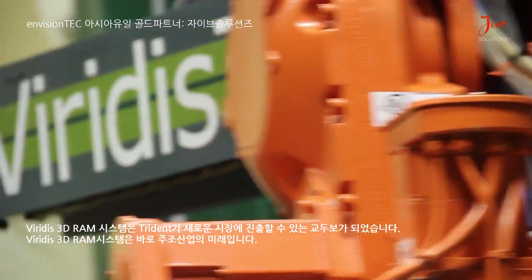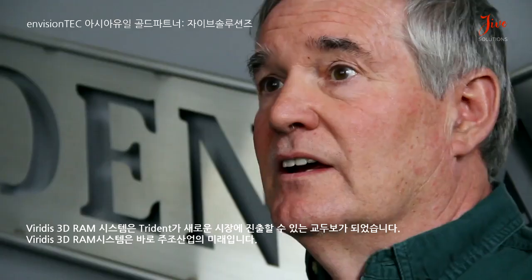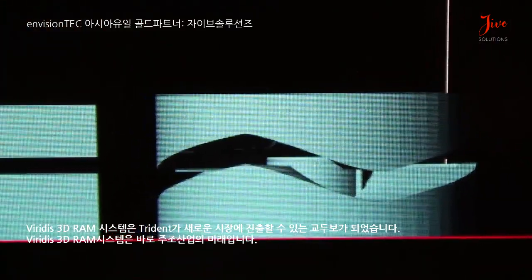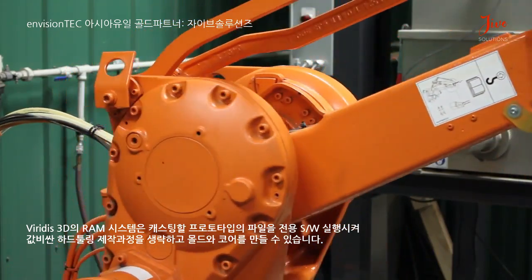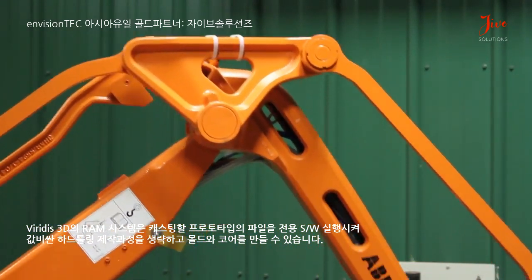We saw a tremendous advantage in a new market for Trident Dalways. Veritas approached us about becoming their beta site. This machine is the future of the foundry industry. It lets us get into prototyping of castings, offering a competitive advantage in that we can make a mold and make a casting without having to go through the expense of making the hard tooling.